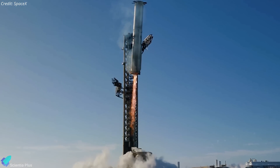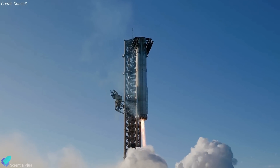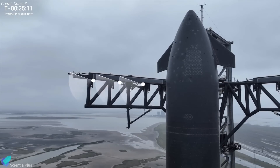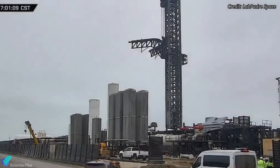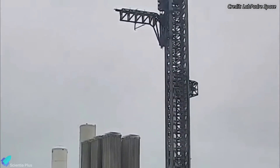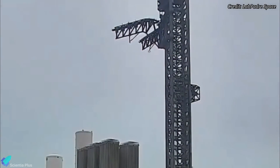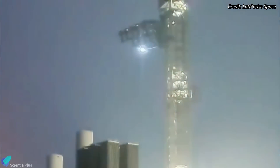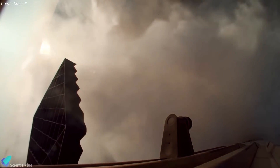Additionally, SpaceX has introduced several hardware and software modifications to the launch tower's catch system to prevent catch-abort scenarios. The arms now feature upgraded protections for their sensors and improved radar systems to enhance the accuracy of the catch. SpaceX conducted multiple tests of the chopstick arms in the previous days, performing booster catch simulations to ensure the system could accurately track, engage, and support the booster during landing, minimizing the risk of mechanical failures or misalignments. However, if conditions are not ideal, the catch attempt will be aborted, and the booster will default to a soft splashdown in the Gulf of Mexico.